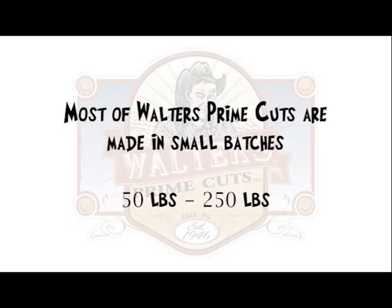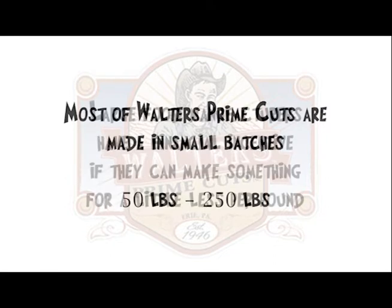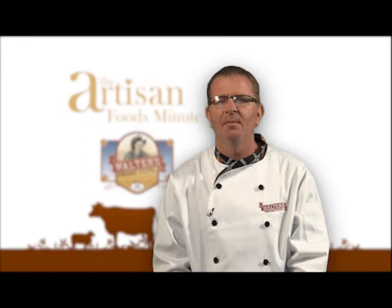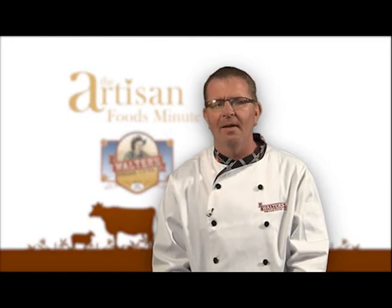Most of our products are made in small batches, generally 50 to 250 pounds. That's where most of the differences in food production comes from, because large food manufacturers have a financial incentive if they can make something for a little less per pound. At Walters, we use more artisan style methods and believe that taking a little more time to create something special is worthwhile. After all, when you serve the ones you love, what you serve them should matter.